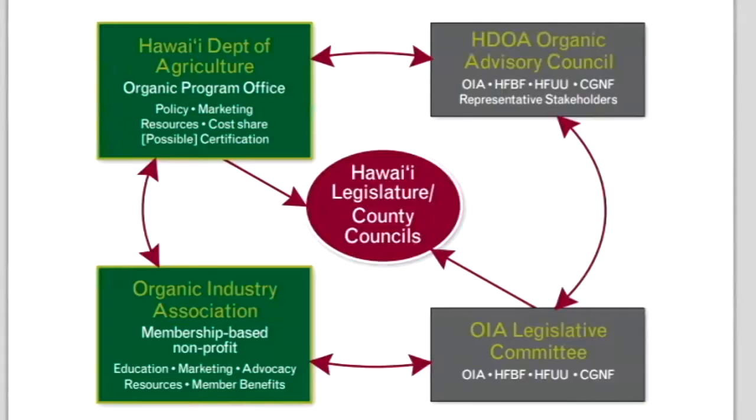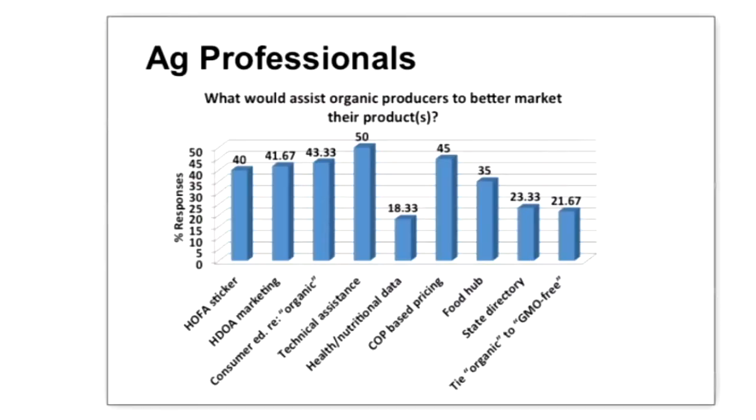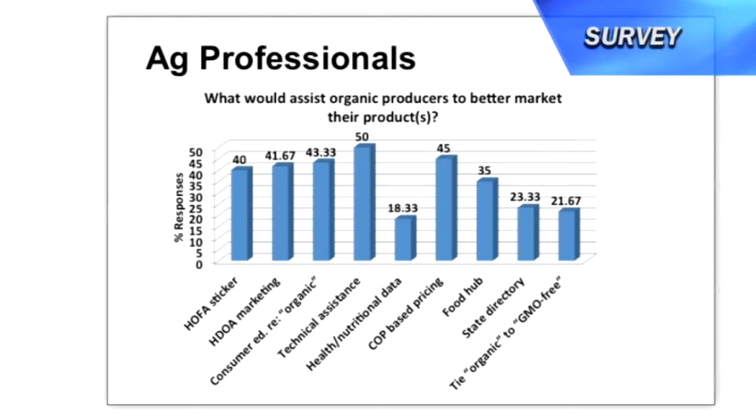Where we ended up was recommending that there be three entities: a dedicated program office at the Hawaii Department of Agriculture, that the HDOA also create an Organic Industry Advisory Council that would advise it, and that the Hawaii Organic Farming Association would make a couple of tweaks and changes to be a more representative organization — to broaden its membership, to give its membership more of a say in what it does, to diversify its board, and define member benefits to create incentives for people to join the organization. We also identified 58 recommendations spanning 10 different issue areas.